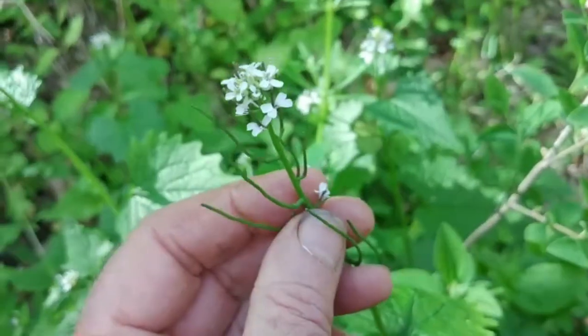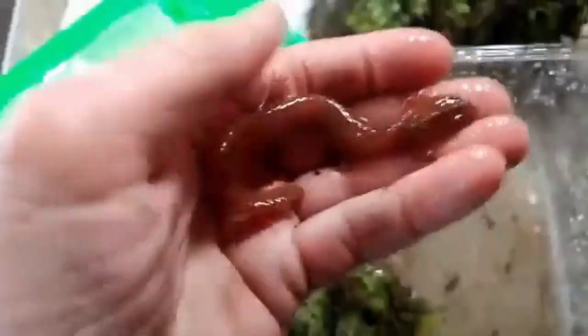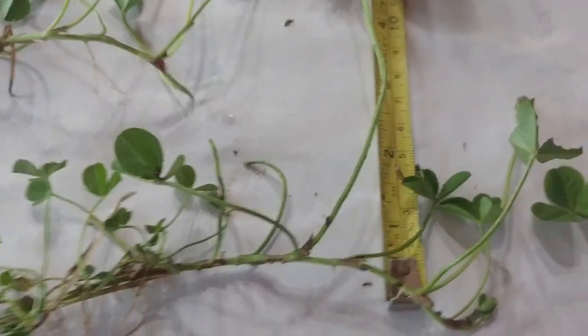Today we're going to finish out the dozen or so species that you can see growing in your grass right now. I'm going to go grab a couple, but since it's raining and I don't want my camera to get much wetter, I'm going to take them inside and we'll look at them up close. So here we are inside with my kitchen laboratory.